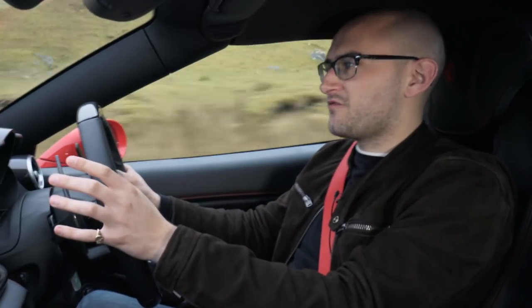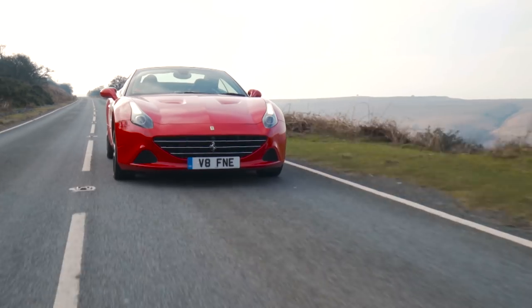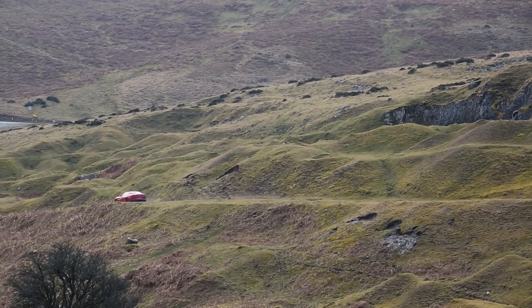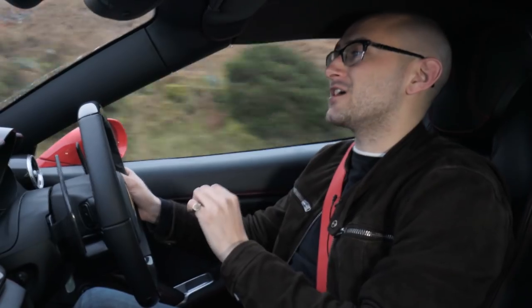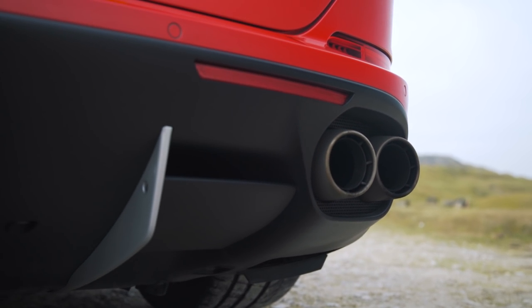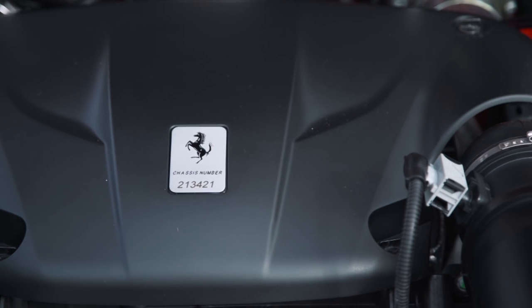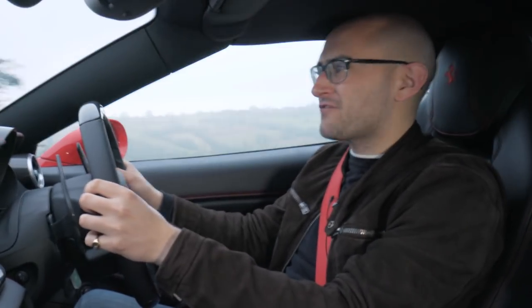So what is the first turbocharged Ferrari since the legendary F40 like to drive? Well, nothing like the legendary F40, that's for sure — because that was stripped out, hardcore, could be a handful, and had turbo lag. This really doesn't have any turbo lag. The throttle response is fantastic — you pop your foot on the throttle and you simply fly. And when you're flying, you get an amazing soundtrack to go with it. Have a listen to this.